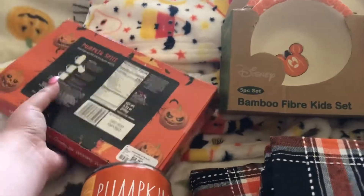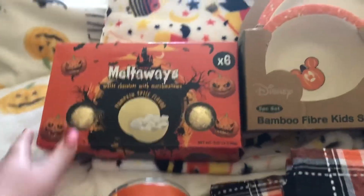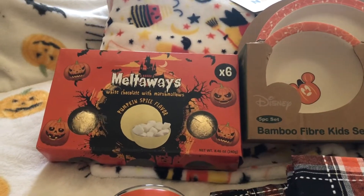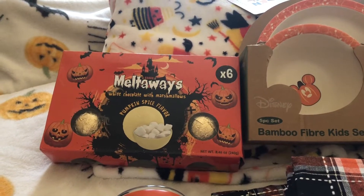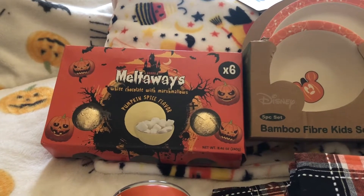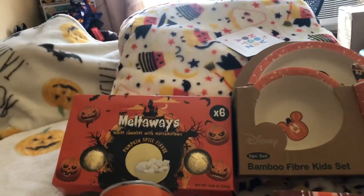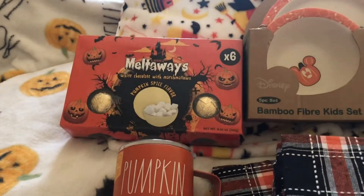These are very popular. I got the pumpkin spice one, but it did not melt all the way to make a hot chocolate, so I'm gonna see how these are.